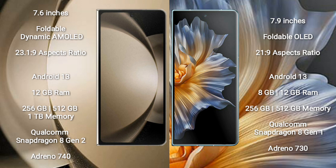Samsung Galaxy Z Fold 5 runs on the Android 13 operating system. Honor Magic VS also runs on the Android 13 operating system.